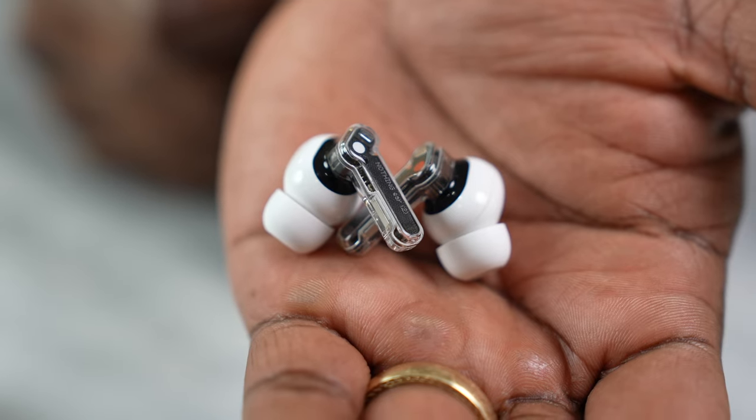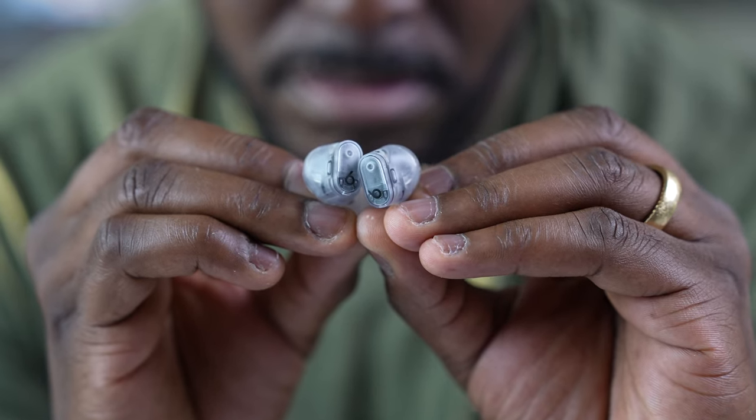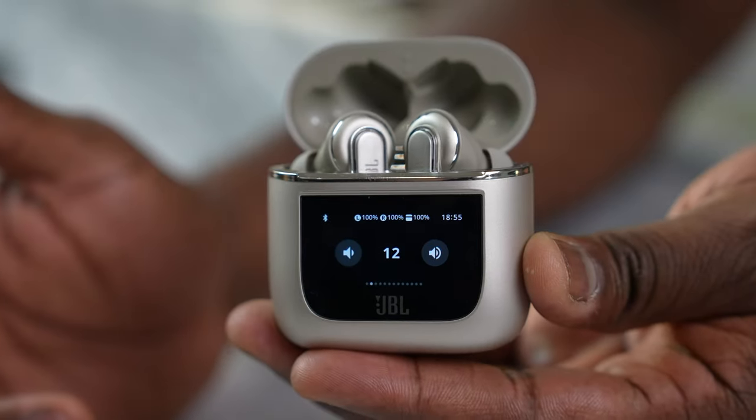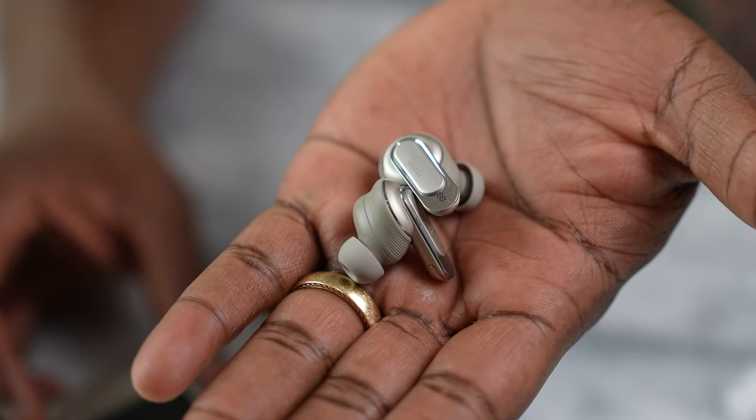At number four, tied, are the AirPods Pro 2, Galaxy Buds 2 Pro, Beats Studio Plus, and Nothing Ear 2. Beats and Nothing really surprised me with their audio quality improvements this year. The AirPods Pro 2's adaptive EQ doesn't always work for me but still works for some people. At number five, tied, are the Soundcore 4 NC and JBL Tour Pro 2. The Soundcore is great value at $99; the JBL is very bass-heavy and crushes the mids and highs.